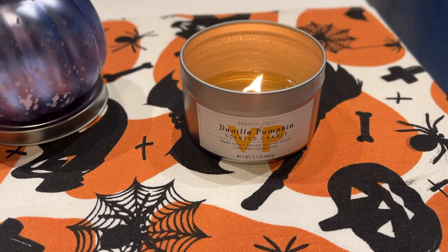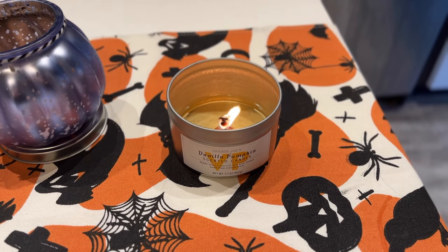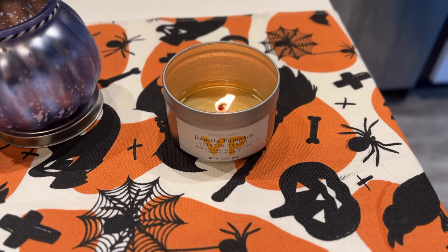This next item is not food but it is a candle — the vanilla pumpkin scented candle. I already purchased one this year and burnt it down, so I just got a new one. It smells so good. They also make an apple one, but I think the apple scent is a little too strong. This one is just so light and comforting. You may want to buy a couple next time you go because these do burn down pretty quickly.